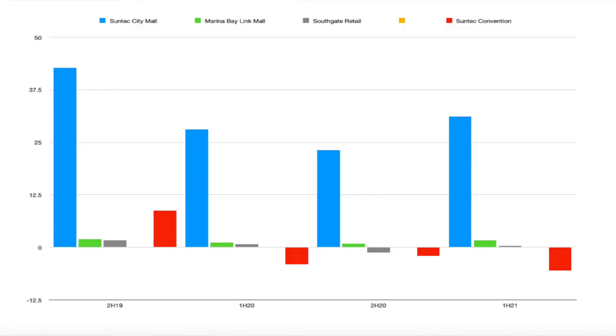This table shows on a graph perspective: the blue bar, which is Suntec City Mall, dropped but then recovered as of first half 2021 — I think this should be on a recovery trend. The red bar is the Suntec convention center. We're still not seeing conventions or major events coming back, and that's why the losses are still there. If you're wondering why the losses seem to have gotten wider, that's largely explained by government grants drying up. This will still be there for at least another half.